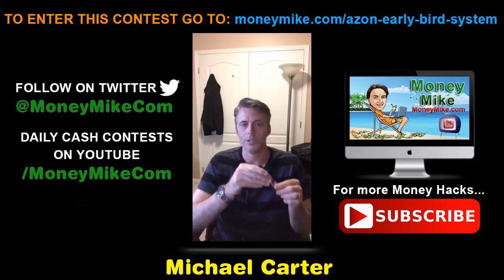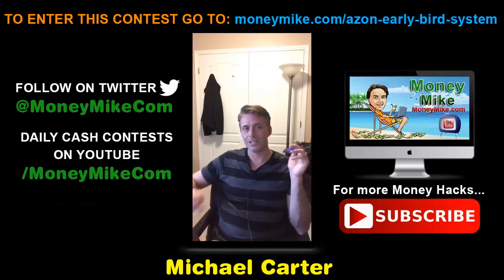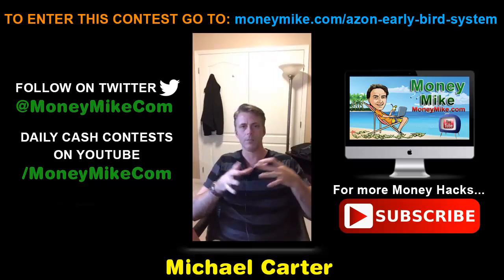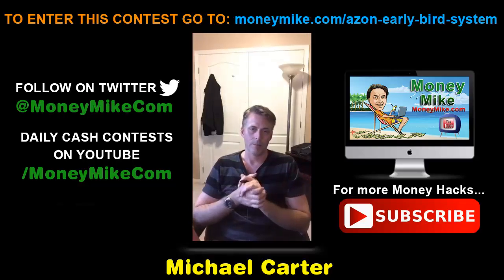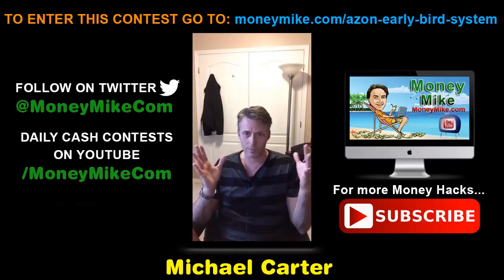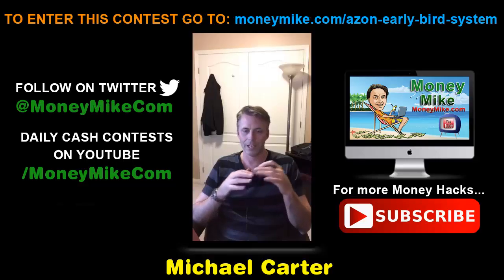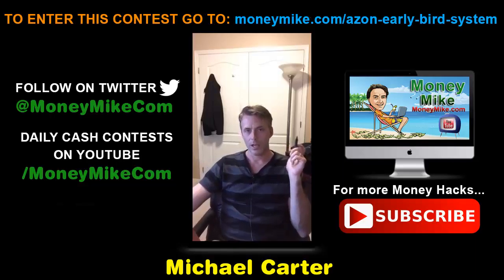This is the Azon Early Bird System for people that want to make money on Amazon in the easiest way possible. You're actually getting a complete site with 10 niches included — very powerful. If you've never done this before or never researched products to sell, this is perfect for you. It's like a done-for-you, ready-to-go system that you can start making money with on Amazon.